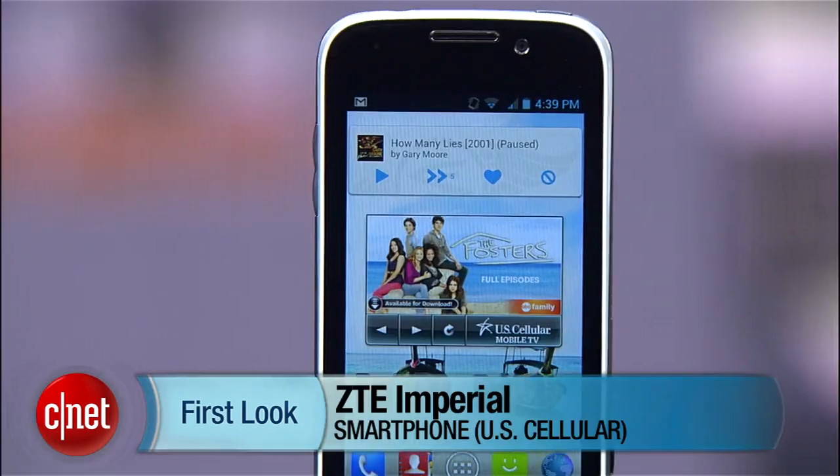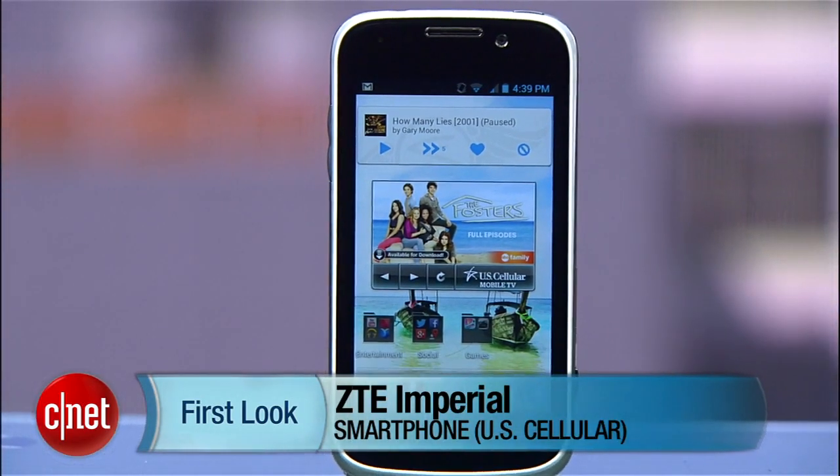Hello everybody, it's Lin Law here from CNET, and right now we're going to take a look at the ZTE Imperial from US Cellular.